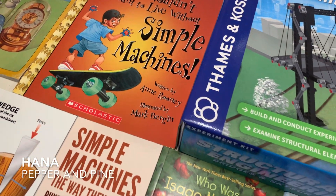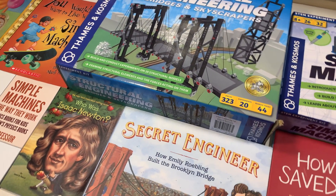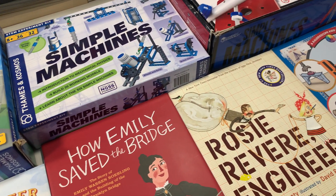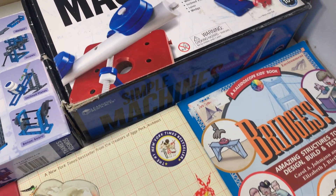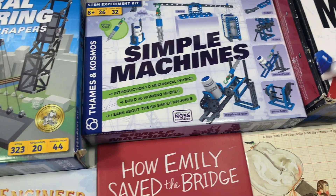Hi everybody, my name is Hannah and this is Pepper and Pine. Today I want to share with you the books and resources we are using for our physics main lesson block. I've divided our physics main lesson block into five categories and today I want to share with you the materials that we're using for our mechanics main lesson block. I have a number of resources and picture books to share with you today, but I also have some books that we have been using throughout all of our main lesson blocks for physics.